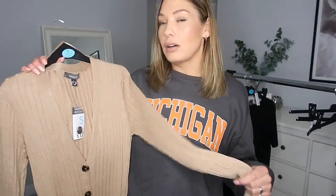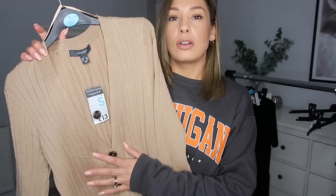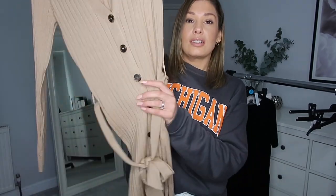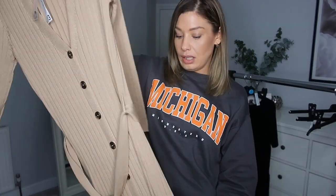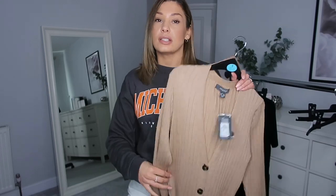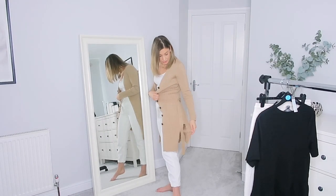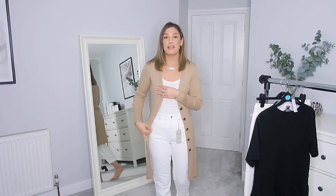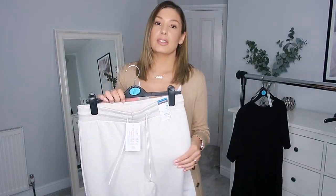Next thing I grabbed was this camel cardigan. I really like the detail on it — nice ribbed material with tortoiseshell buttons. I picked it up in a small, which is ten to twelve, and it was thirteen pounds. It's got a tie around the waist as well and it's sort of three-quarter length. Here's the cardigan on — I really like the length, I like the two slits in the side for added detail, and the colour is lovely. It's not itchy at all, so super happy with this one.